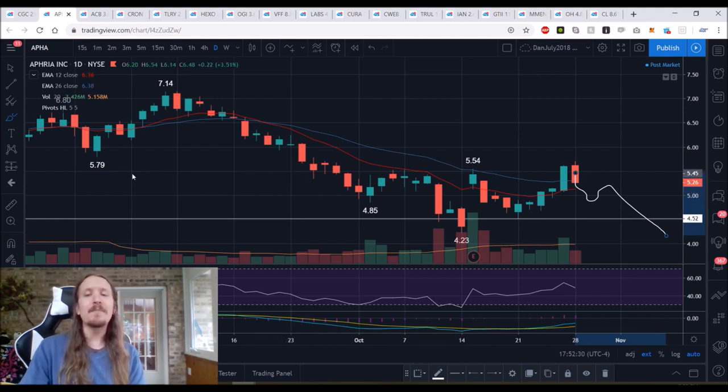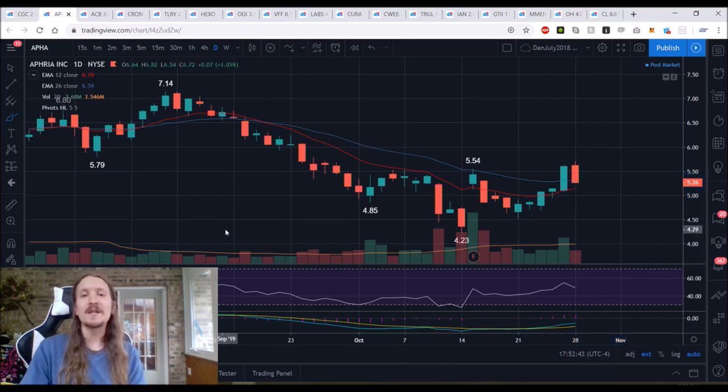That's a possibility. Is it possible the Bulls hold on here and form a daily higher low and make their way back up to the mid $5 range and potentially test $6? Yes, that's a possibility as well. Every single day we get more information that's going to tell us which of the two scenarios — bottom in for 2019, or lower lows coming in the next two months — every single day gives us more information.